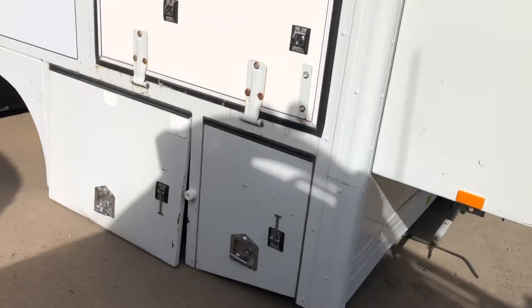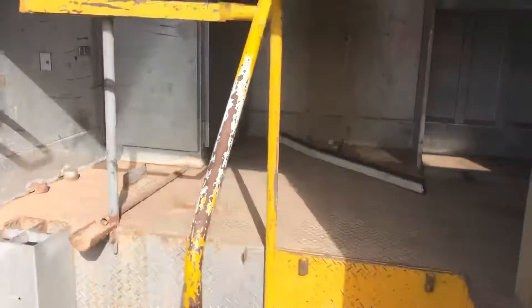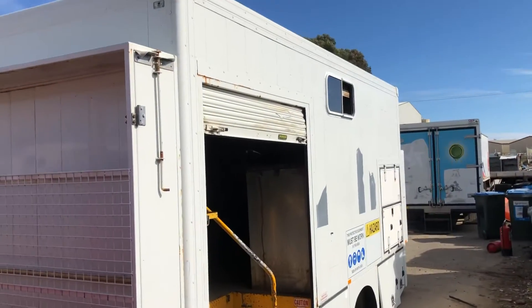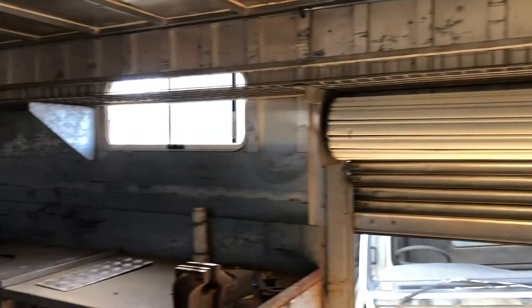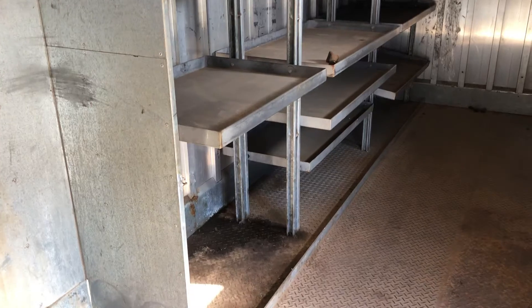A few side access doors, a roller door entry, a bit of a workbench with some drawers, and a bit of storage.